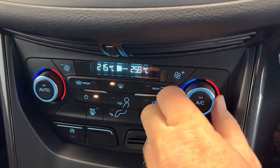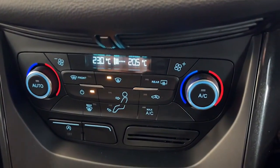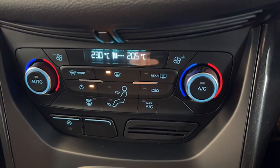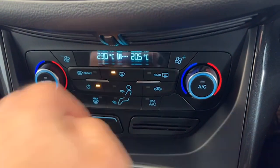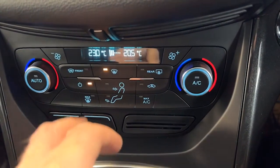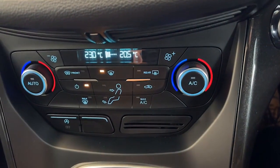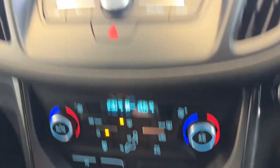The dual climate control lets you have one side warm and one side cold for the driver and passengers. Not forgetting the famous Ford quick-clear heated front windscreen — if you get into the car in the morning and it's frosted up, just hit the button and it defrosts without needing to go back inside for the kettle. Brilliant feature.